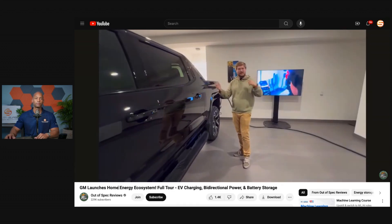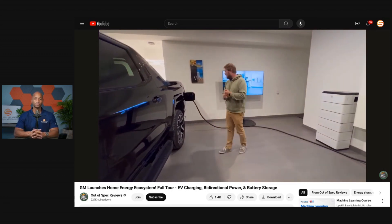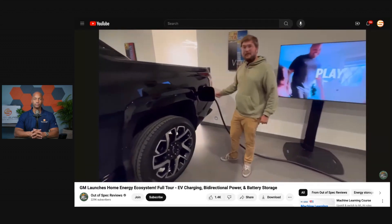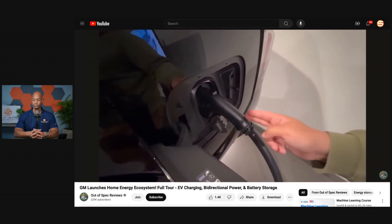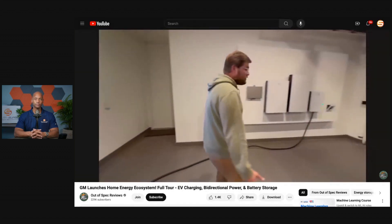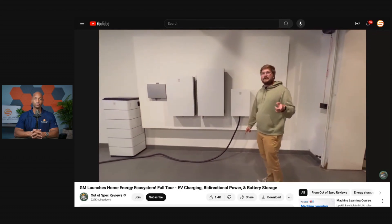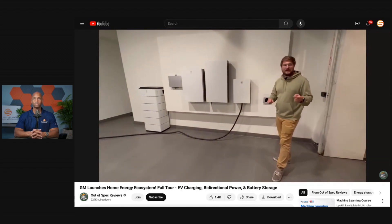Malagny actually has the Ford bi-directional system installed at his house and did a fantastic overview of the installation. What we're talking about here is that similar thing, but with GM. This is actually exportable power — DC out via a CCS connection. You're able to now power your entire home from your vehicle. GM says by 2026, every single GM Ultium vehicle will have the hardware and software to support this bi-directionality.